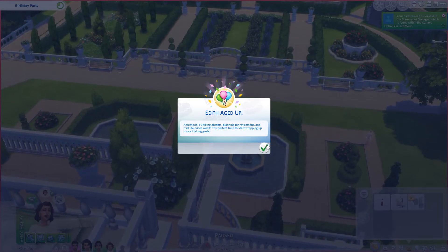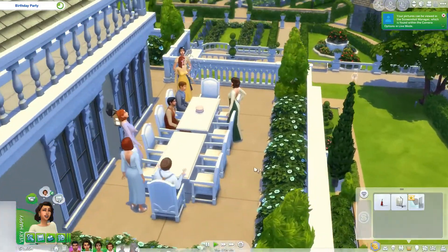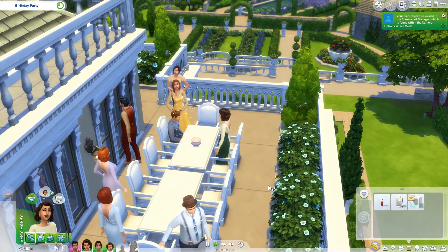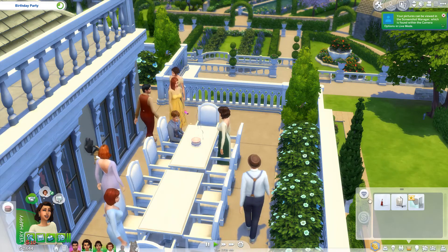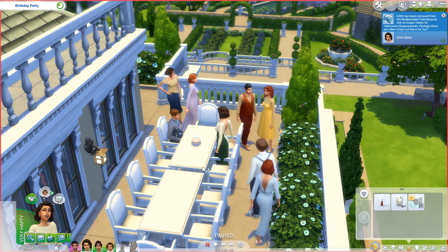Edith aged up to adulthood — fulfilling dreams, planning for retirement, and midlife crises await. The perfect time to start wrapping up those lifelong goals. She still can't seem to write songs on the violin, so that's kind of an issue, but it's all good. I think I'm actually just going to put this back in her inventory. I'm going to move one of these tables downstairs so our little tot can age up too.